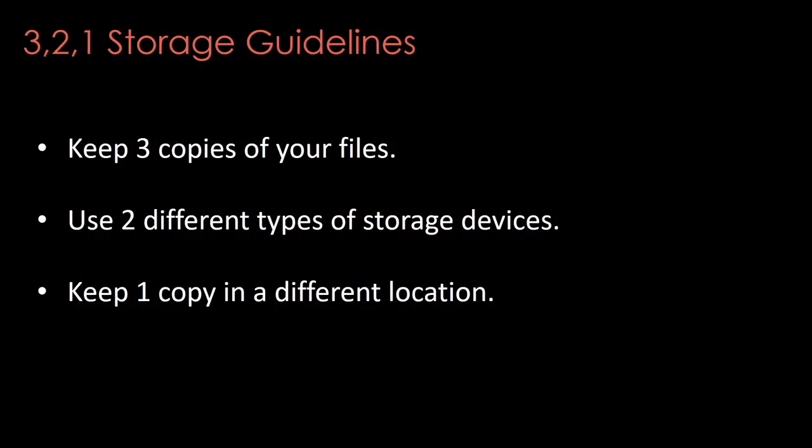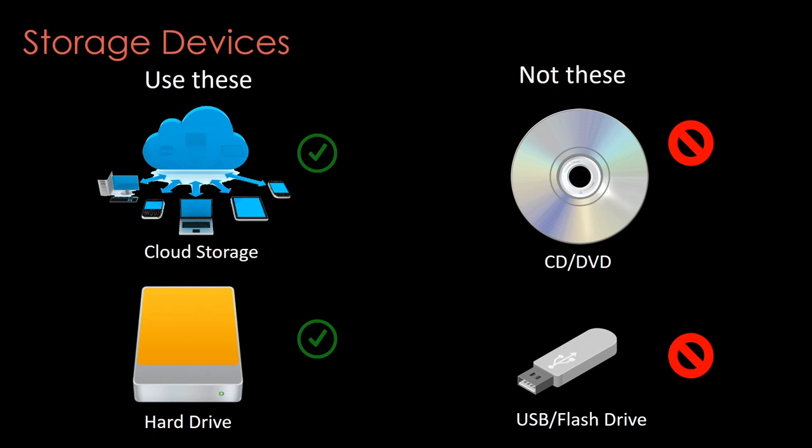Last but not least, let's talk about storage. Storage is probably the most important thing you can do to preserve your files, and redundancy is really the name of the game. You want to follow the principles of 3-2-1: keep three copies of all of your files, use two different types of storage devices, and keep one copy in a different location. One way to manage this would be to keep one copy on your computer hard drive, one on an external hard drive in your home, and one on a cloud storage service online.